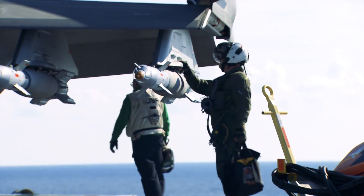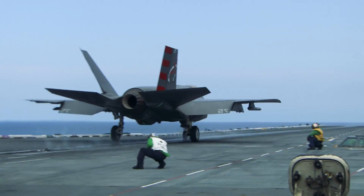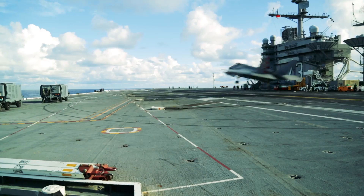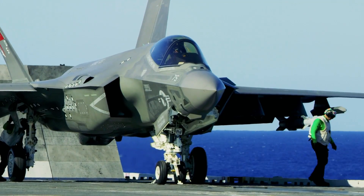Our ultimate goal — this being our third and final developmental trip to sea — is to complete the launch bulletins and the recovery bulletins that the fleet will need to utilize this airplane when it's out in the fleet for use. Specifically, we're looking to expand the envelope, adding external stores and specifically lateral asymmetries to continue expanding both the arresting envelope as well as the catapult launch envelope of the F-35C.